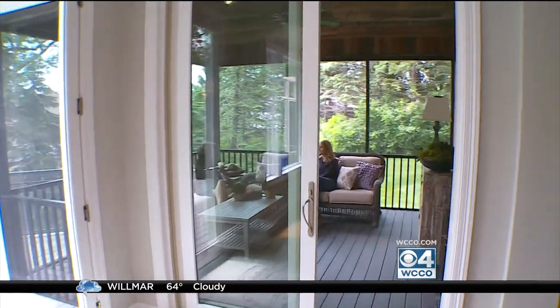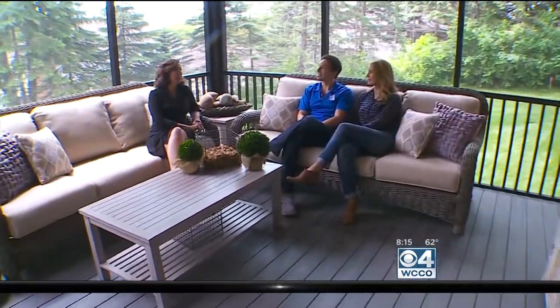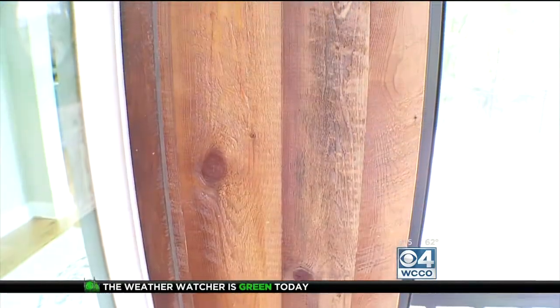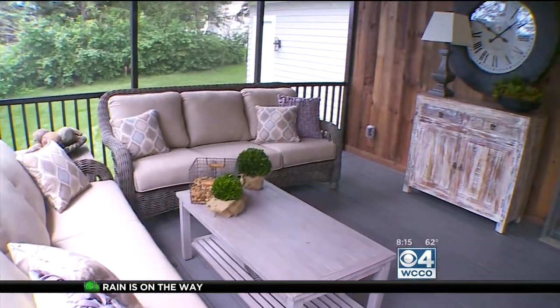Here on this three season porch, I feel like we're in an old barn. It does feel like you're up in a tree house with the rough timbers. This is all reclaimed lumber, and that's one of the features that gives this house its vintage, rustic elegance.